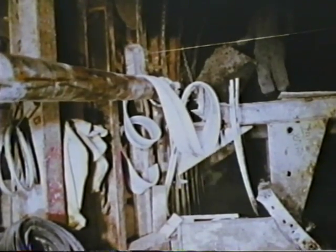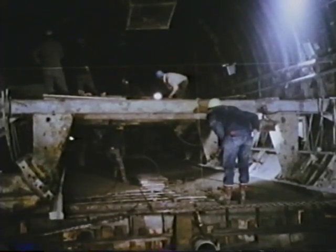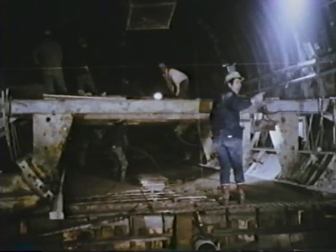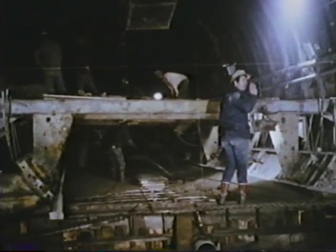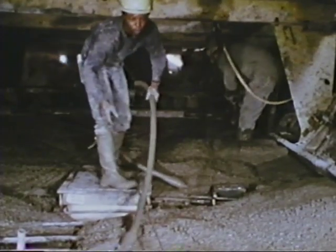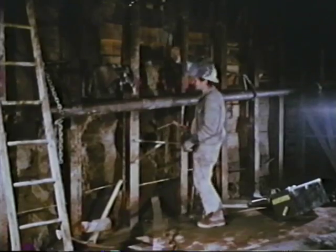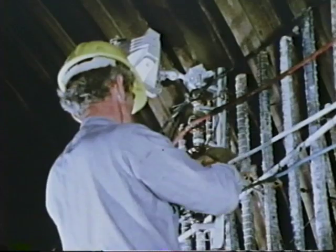Here, the inverts — the floor slabs of the tunnel — were being poured. Working under strenuous pressures of humidity, noise, dirt, and time schedules, the men accomplished their mission with uncompromising accuracy and good humor. While the inverts were being placed, welders prepared the rebars or steel reinforcements for the tunnel walls. After the rebars were installed, the electrical conduits were set in the walls, and the walls were ready to be poured.